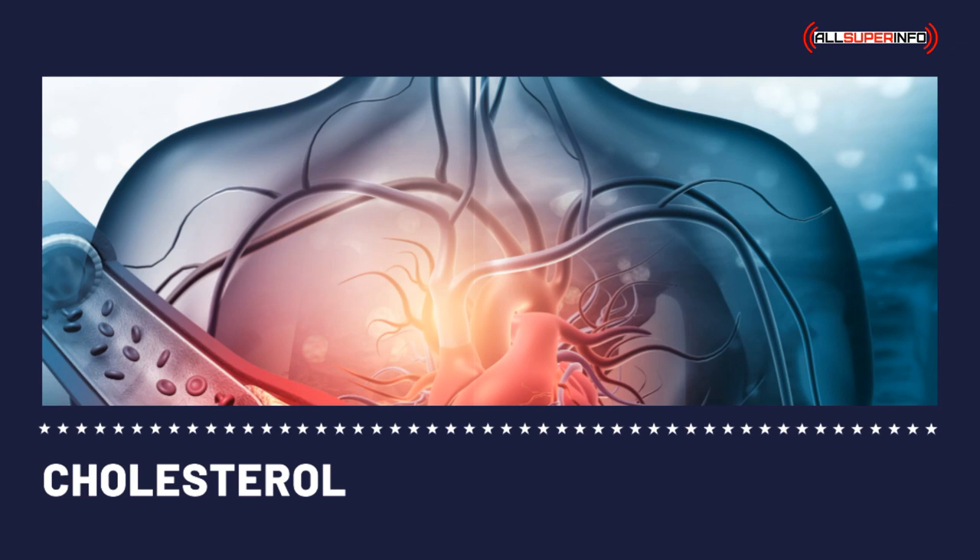Some cholesterol medications lower LDL cholesterol, while some lower triglycerides; others elevate the HDL cholesterol level. There are also some cholesterol medications that lower the LDL cholesterol and increase the HDL cholesterol altogether.